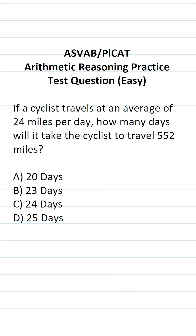This question is really testing your ability to do long division. To get our answer, we're going to do 552 divided by 24. The challenging part of the ASVAB and PIKET is the fact that you're not permitted to use a reference sheet or a calculator. So let's start doing this long division.